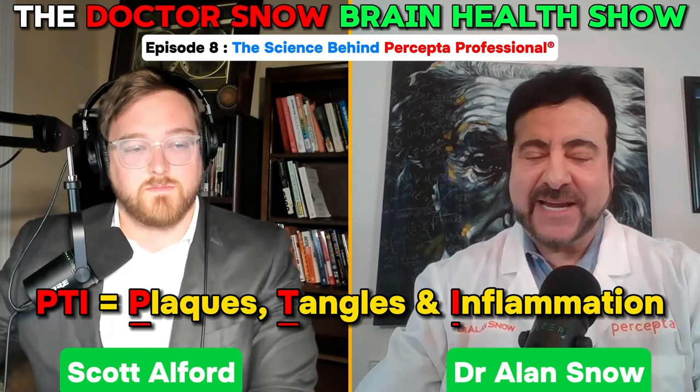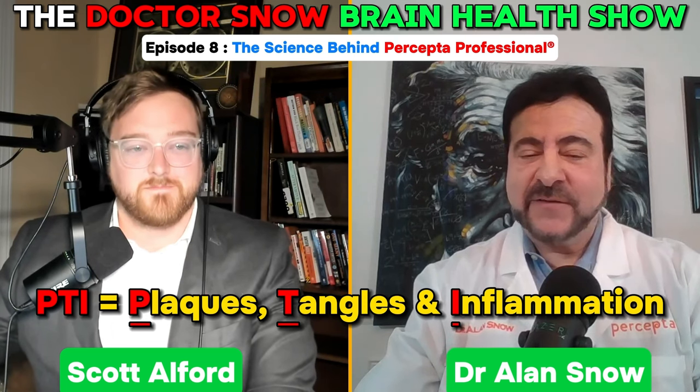As you know, Scott, it's PTI — plaques, tangles, and inflammation. If you have all three of these, you have memory loss. Even if you have plaques and tangles with no inflammation, you're probably still contributing to memory loss as well.